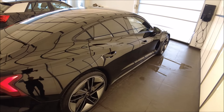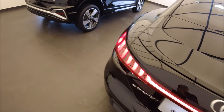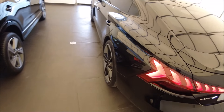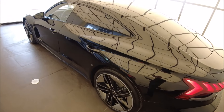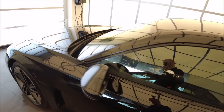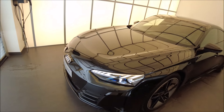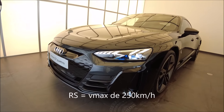On a aussi un modèle RS qui est plus puissant — on vous le fera découvrir. Il fait 598 chevaux avec un boost à 640 chevaux, et il fait le 0 à 100 en 3 secondes 3. On est sur des performances de RS6 et RS7. Il a une Vmax de 240 km/h, donc quasiment la même.